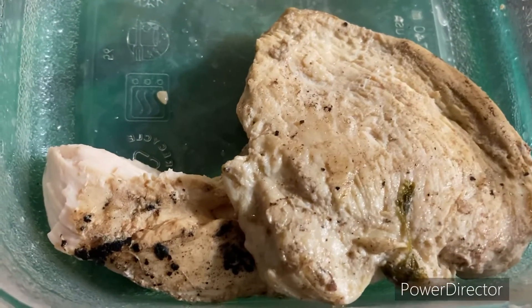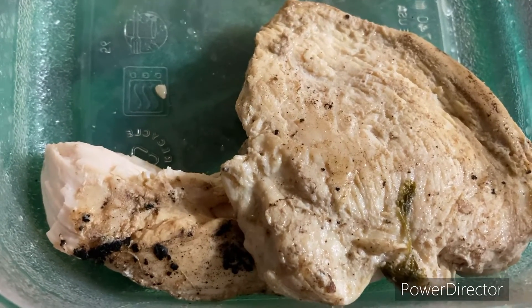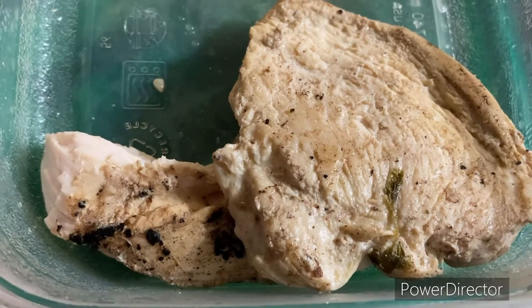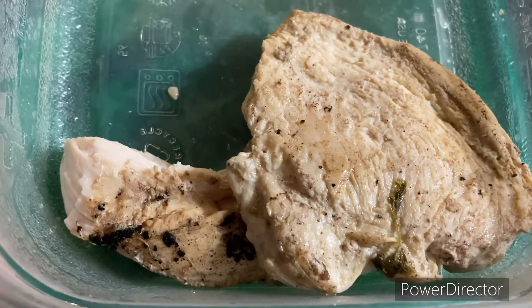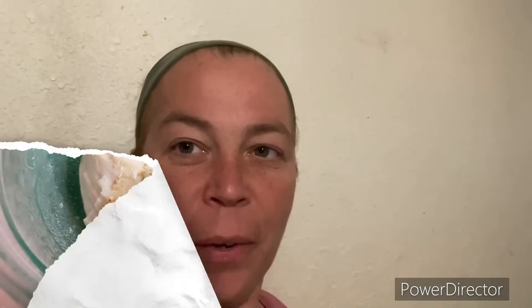For supper I had my cilantro lime chicken, and I ate it with hummus and veggies. I can't show you the sides because I already put them away, sorry.